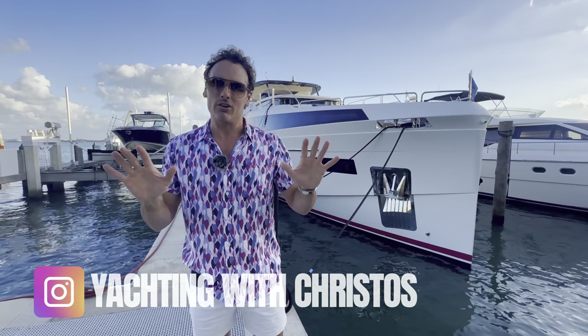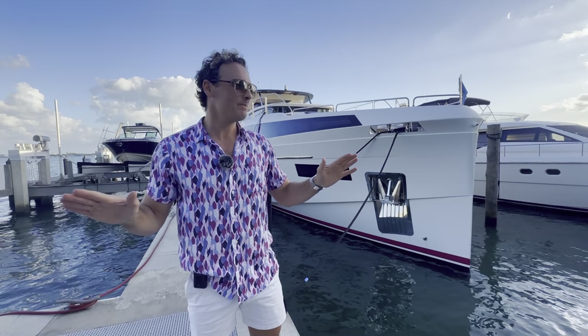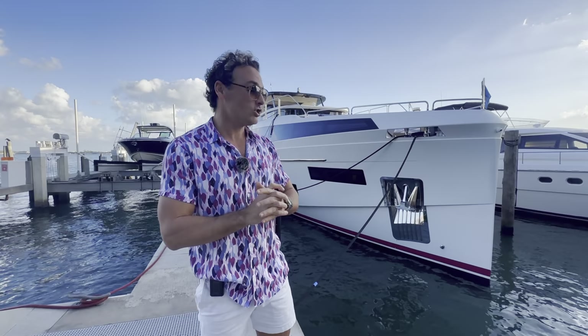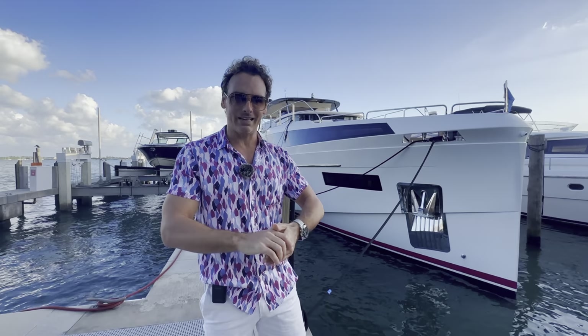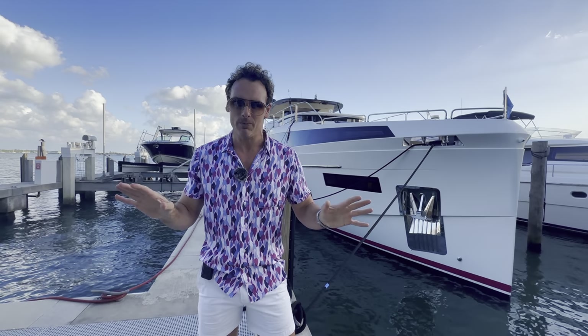Hey guys, this time around you're gonna be startled and as excited as I am right now, because we've got a boat behind me that will drop your jaws. We've got Serena on the market — Serena is a Turkish build and it is the first in the Miami charter market. It's shot straight to the top as one of the top super yachts you can charter here. It is equivalent to the X95 — we all know the Princes X95 right now is on top of the market, and this one is literally right by its side. It is 88 foot Serena, 2021.